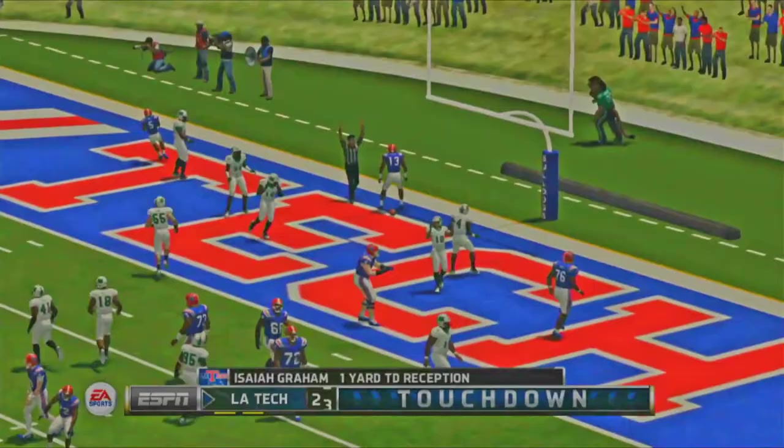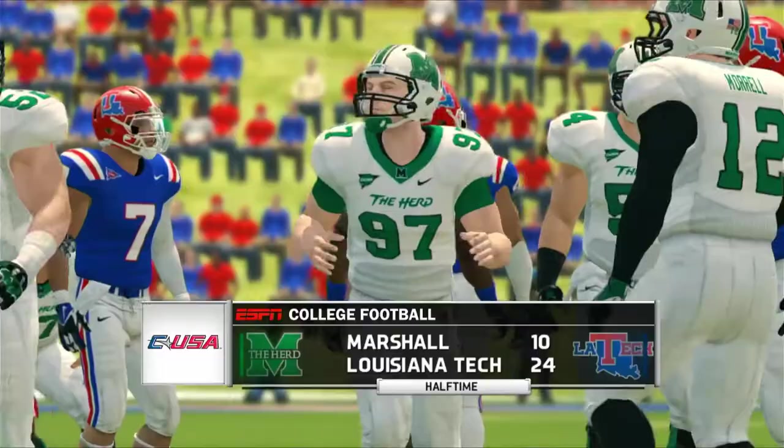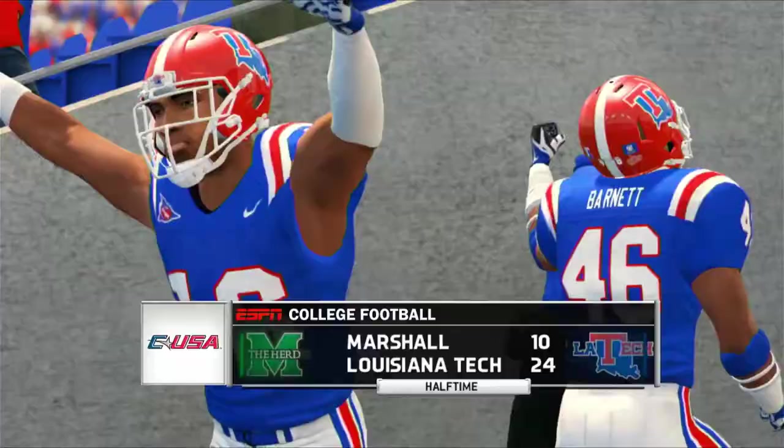Marshall still has a chance to score before the end of the half, and on fourth and 11 just outside field goal range Grant Wells finds the open man who picks up the first down and sets up the field goal to end the half. Tech is up 14 at the halfway point.